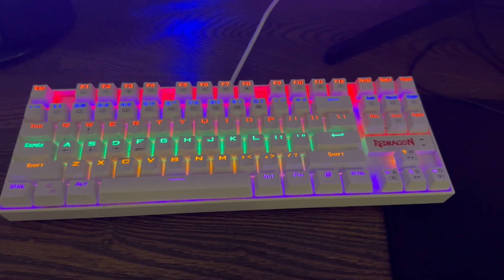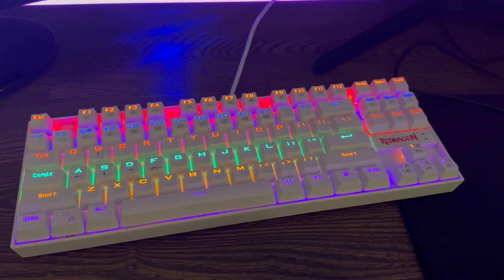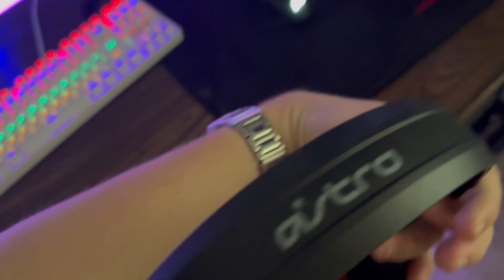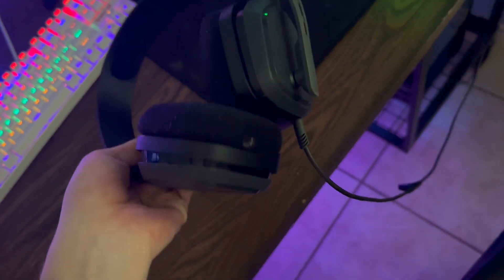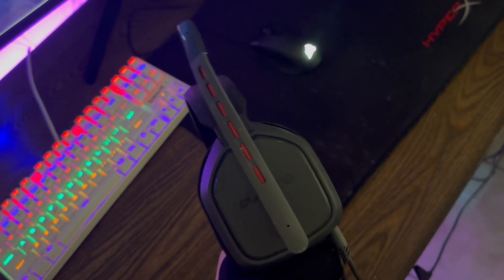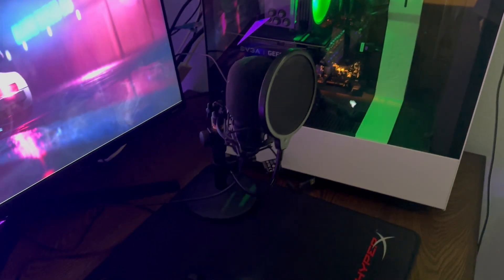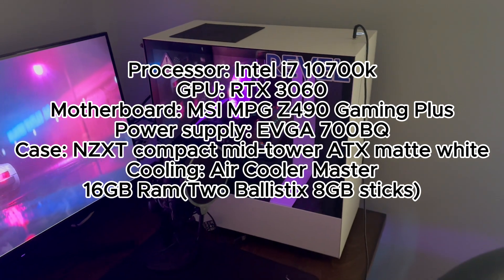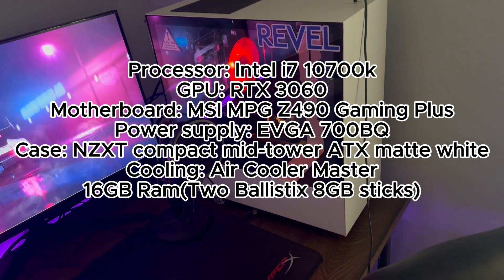This is my keyboard — it's a Red Dragon mechanical keyboard, the cheap one that costs like 30 something dollars. I have a Corsair mouse, Astro headphones (not sure if that's how you say the name), a HyperX mouse pad, and this is my microphone right here.